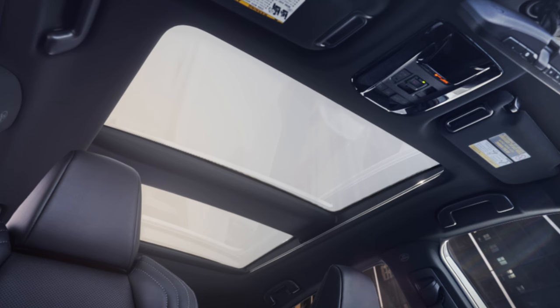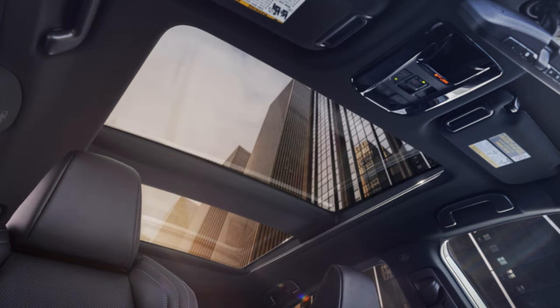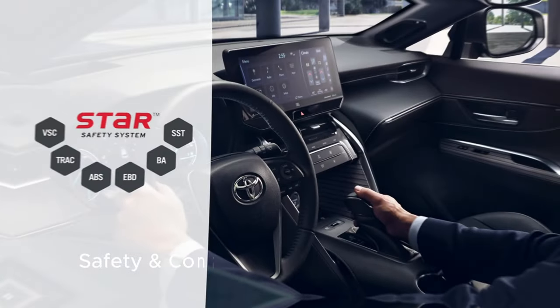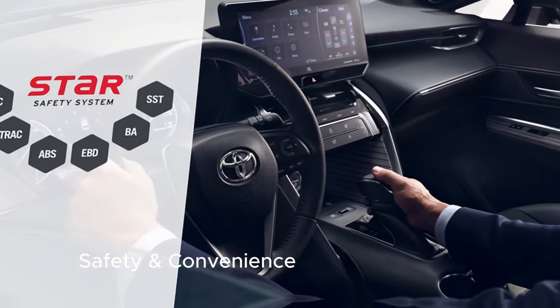With this level of advanced technology and smart connectivity, the Toyota Venza makes every drive more enjoyable and convenient. The Venza's tech story extends beyond just multimedia features — it also highlights an impressive suite of active safety and driver assistance systems.